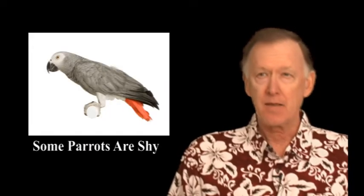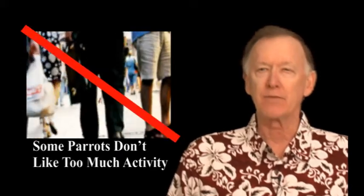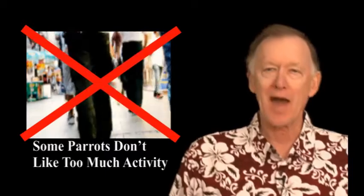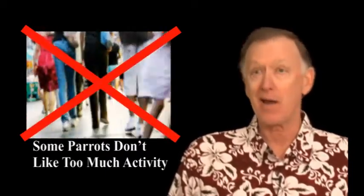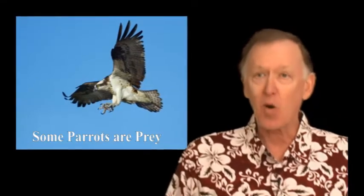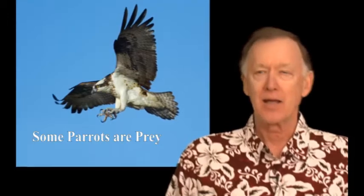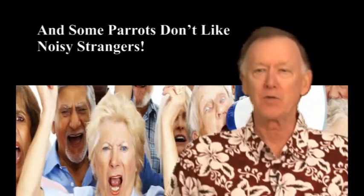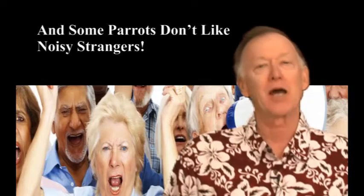Some birds don't like to be out in the open, like the African gray parrot. This species likes to have its back to the wall and can get very nervous if placed in a high traffic area. If you research the habitat that parrots come from, you'll find that many of those birds are prey — part of the food chain — and therefore have to be constantly on alert for predators. That's why they get nervous when strangers are present. Keep this in mind when considering where to place your cage, and you'll have a much happier bird.